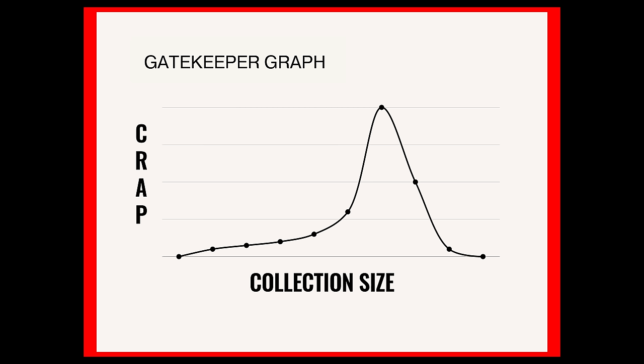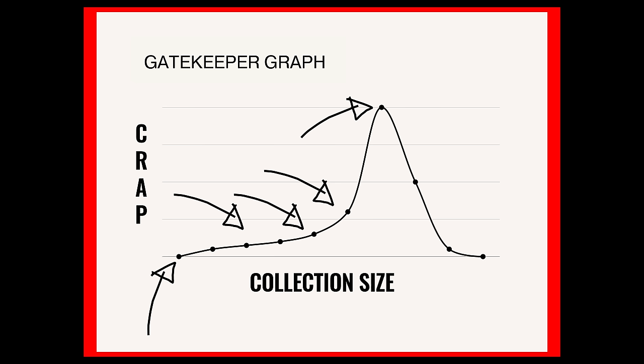Now onto the X-axis: it represents the collection size. As you move from left to right, you are making new purchases and growing the collection, and each time you do so it triggers a new crap event. You may notice that as your collection grows in size, each new purchase does even more crap damage per transaction than the last one, since your gatekeeper keeps getting angrier and angrier as they helplessly watch your collection grow.